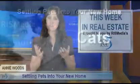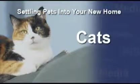Cats. For the first few days in your new home, it's smart to confine your cat to one room while you work on putting the rest of the place in order. Prepare the room with your cat's bed, litter box, food and water bowls, and toys.